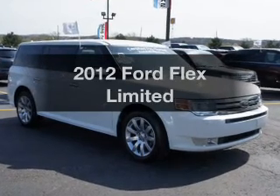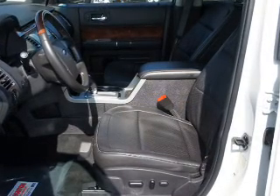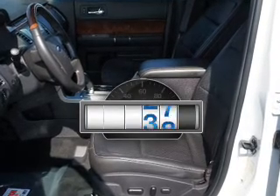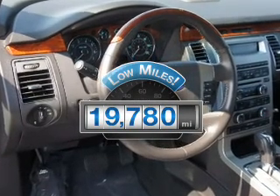Imagine yourself in this 2012 Ford Flex. Find everything you want in a ride under one roof. With this vehicle, why worry about high mileage? Choosing a ride with lower mileage is the right choice for your busy life.